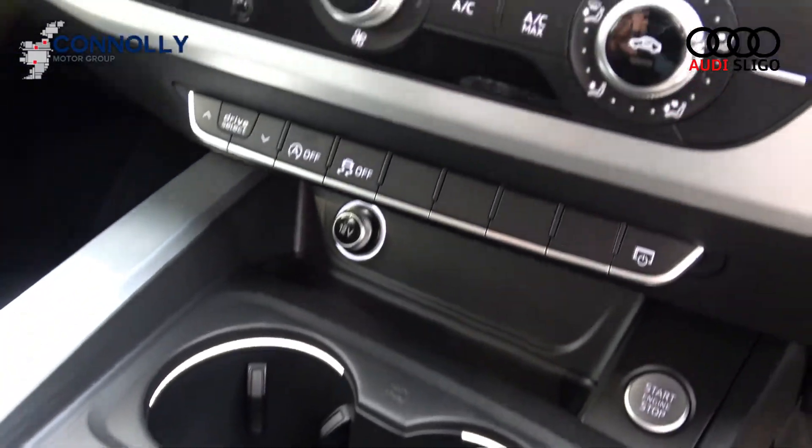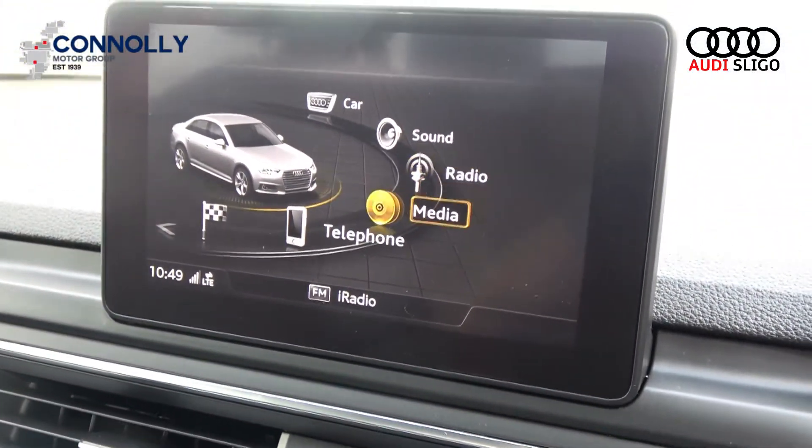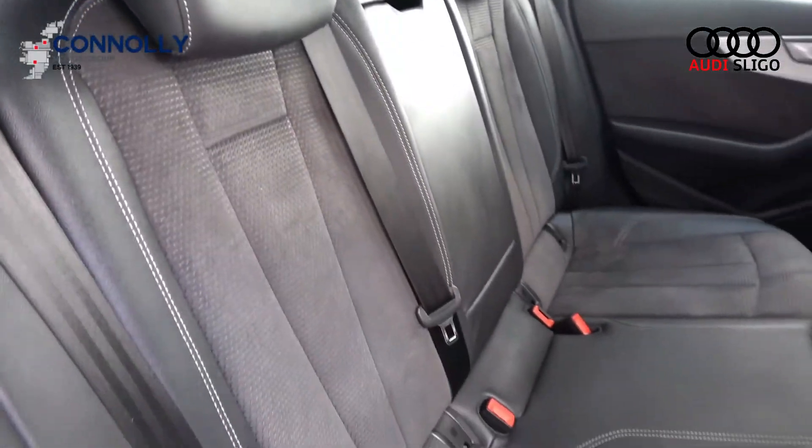Additional features include Audi drive select, Audi smartphone interface, Audi connect, Bluetooth functionality, climate control air conditioning, and cruise control.